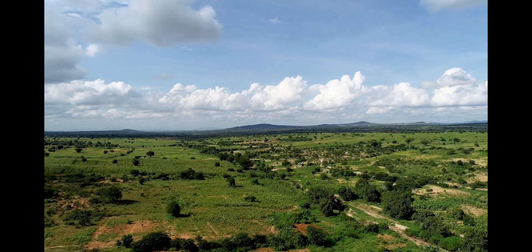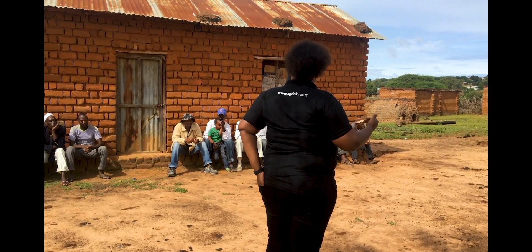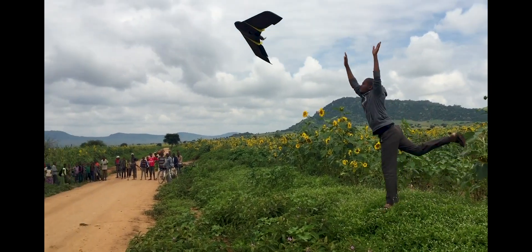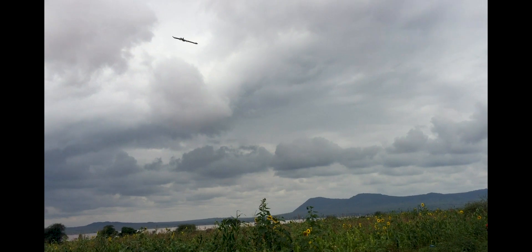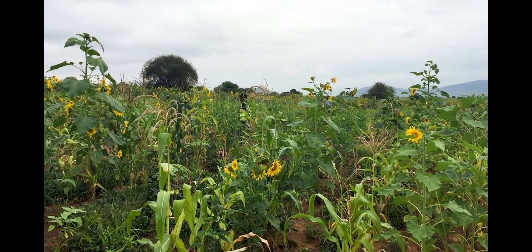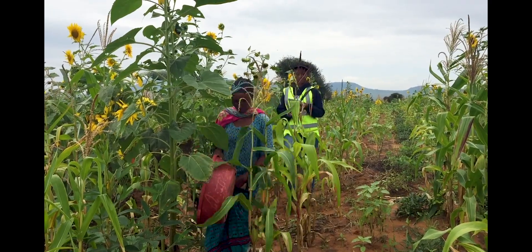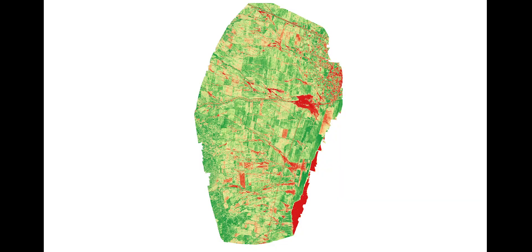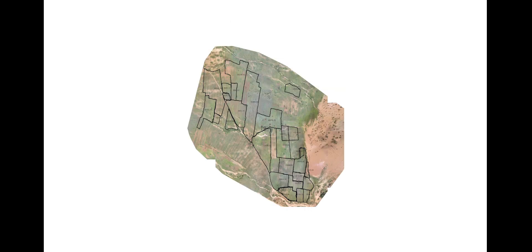From March to May 2018, Tanzania Flying Labs and Agrinfo, a Tanzanian drone company specialized in agriculture, acquired multispectral data by drone as well as boundary and household information of over 300 smallholder farmers in the Dodoma region. NDVI indexes and farm boundaries were created out of the data.